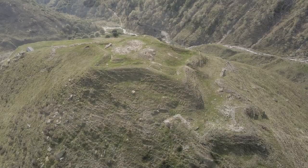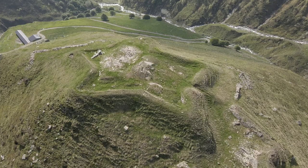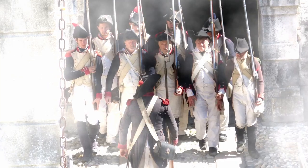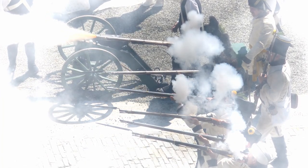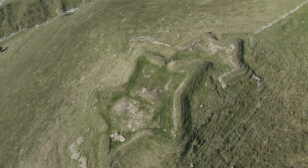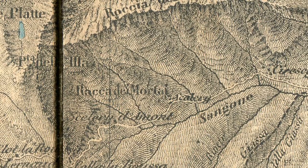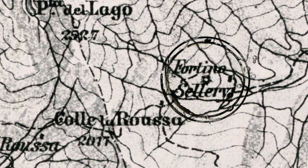Quando finisce la storia militare del Fortino? La storia militare del Fortino finisce nel 1799. Gli ultimi scontri sono in occasione della calata dei francesi, mentre a difenderlo ci sono gli austrorussi, che poi devono definitivamente ritirarsi. Da quel momento il Fortino perde l'importanza militare e anche il nome: prima si chiamava di San Morizio, poi nel 1700 veniva chiamato Rocca dei Mortai. Alla fine sulle carte topografiche si chiama semplicemente il Fortino.